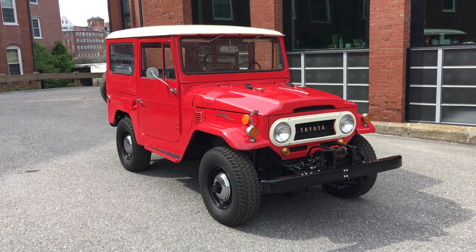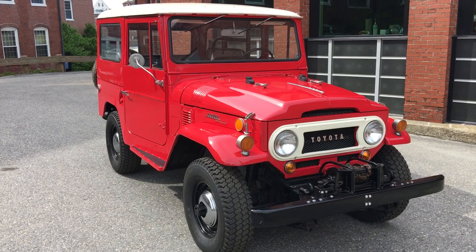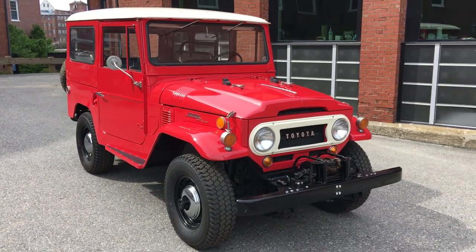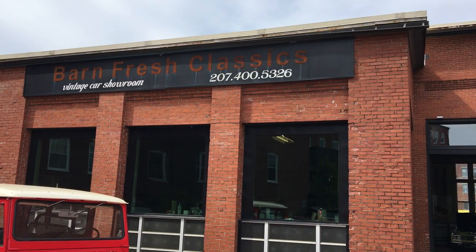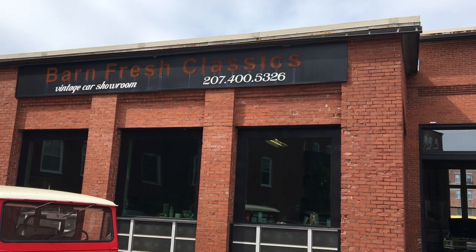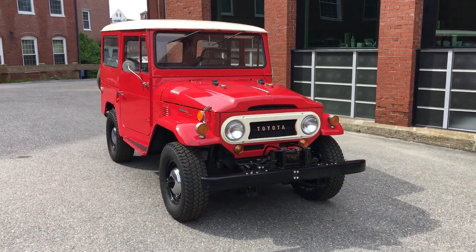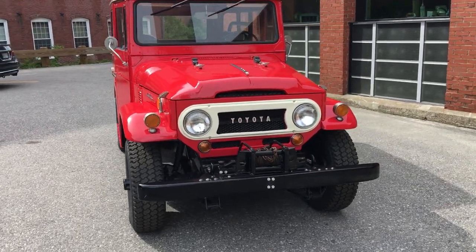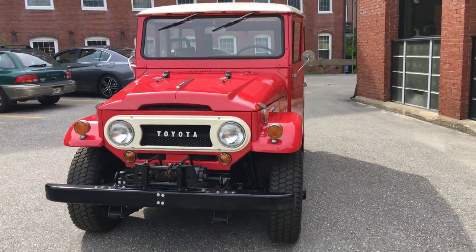It's got an updated wiring harness — a Painless harness in it, which is pretty cool. If you need any more pictures or more specific videos, give me a call anytime. My name's Matthew, my cell phone is 207-400-5326. If you want me to put it up on the lift, take specific photos underneath, or shoot specific video, just let me know — call me, I pick up anytime.